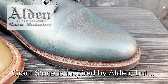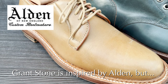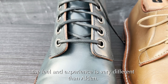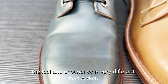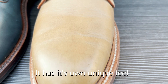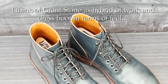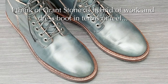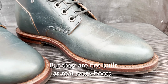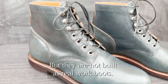Grant Stone is a brand that often gets compared to Alden, which is not surprising considering it was inspired by Alden. But I would argue it's a very different brand in terms of how it feels — it's really its own unique animal. Even though it may have similarities to Alden in appearance, it's definitely a very different kind of experience. I think of Grant Stone as like a hybrid of a dress boot and a work boot. They're really not a work boot, but they're so well made that they're going to feel somewhat like a work boot.